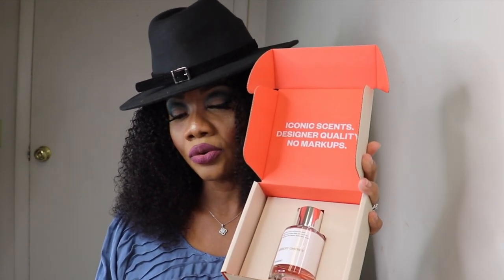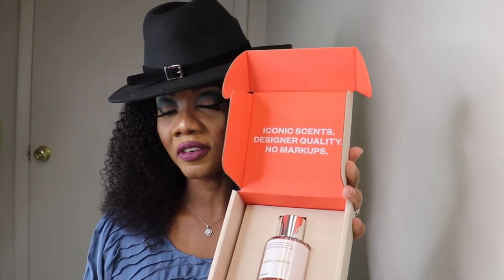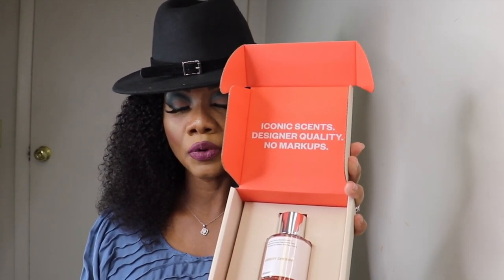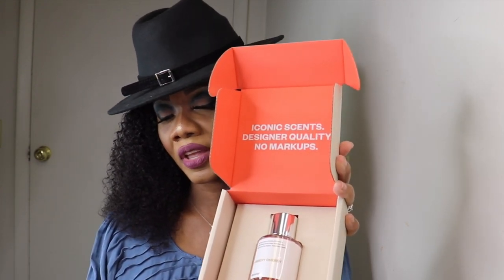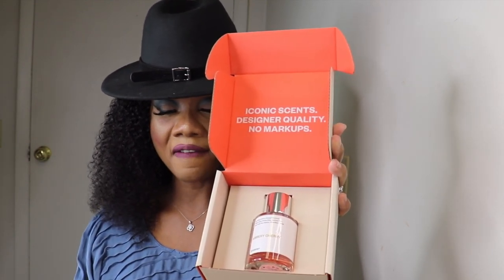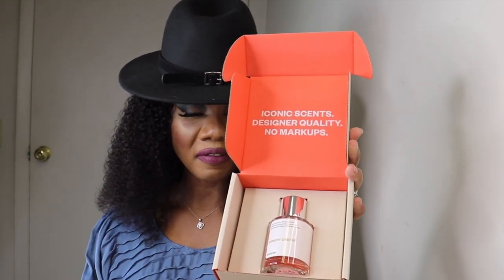The box reads: 'Our mission is to deliver the highest quality luxury-inspired fragrances at a fair price, giving you the freedom to explore new scents. Thank you for giving us a try.' And then it says, 'Your Dossier order has arrived and it's time to test out your new perfume.'